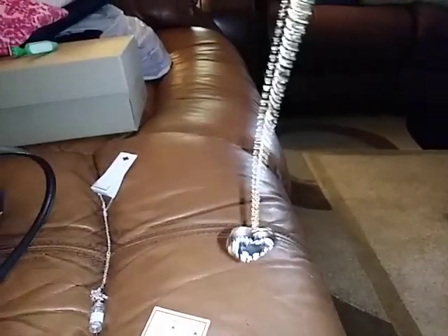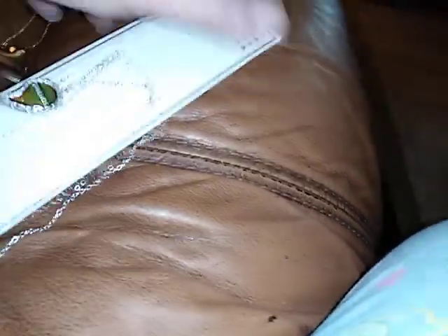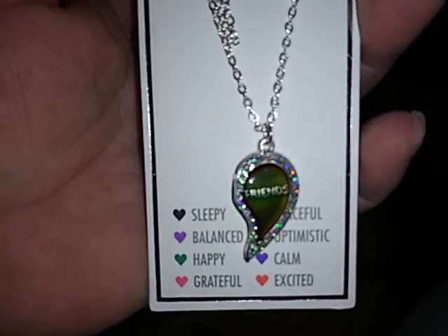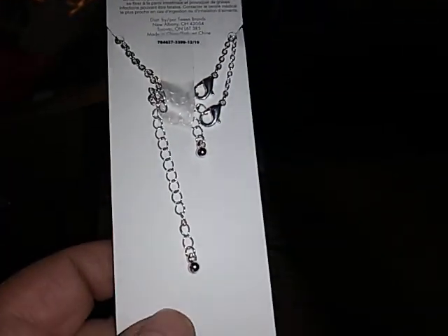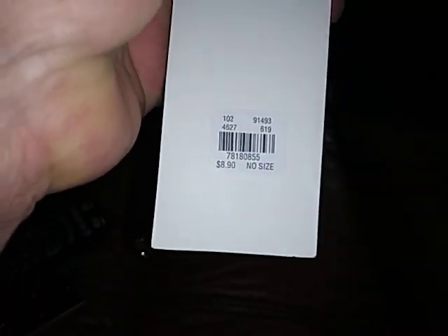And then here is a little necklace — gold with a little cat on it. And then here's another necklace. I don't see that it's broke and it says 'friends' right there. But it looks like there were two necklaces, one for each friend, and the other friend piece is gone. But the other necklace is fine and it was $8.90.